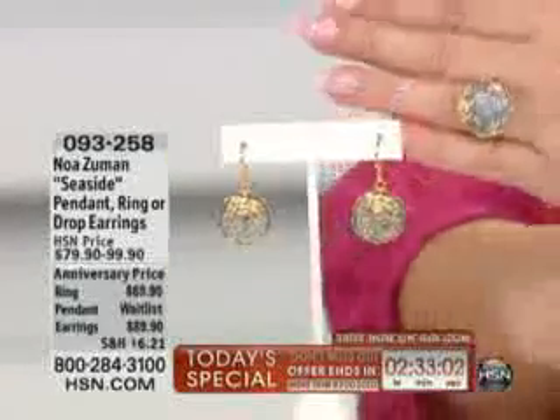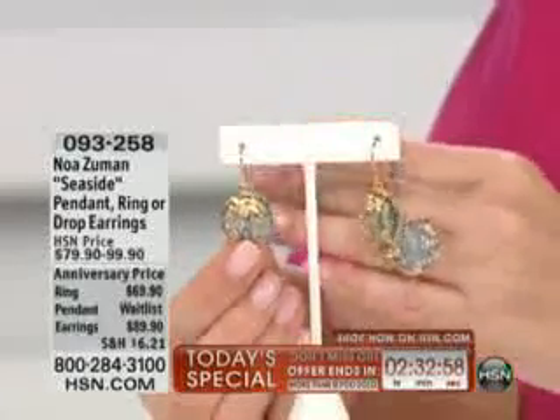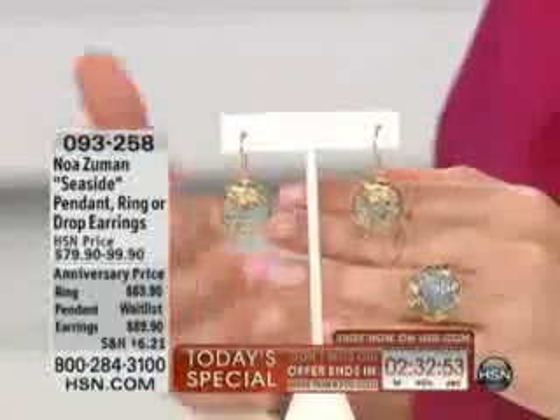The gorgeous earrings — $89.90 — they're $22.48 if you're using your HSN charge card. And Noah, you've got to tell us the story, first off with the Roman glass itself and then the design of the actual mounting.